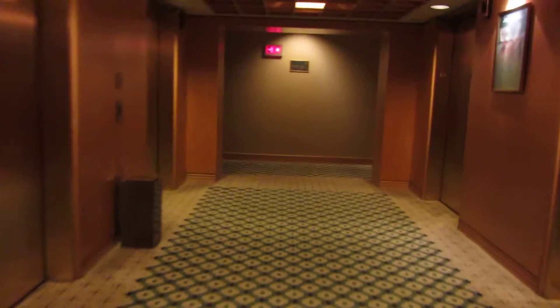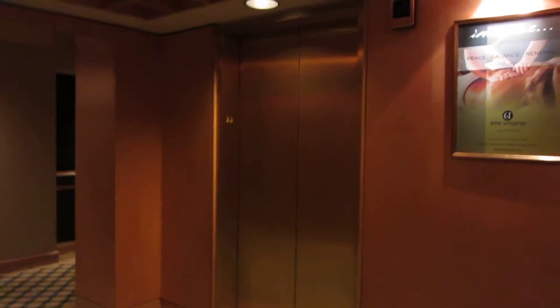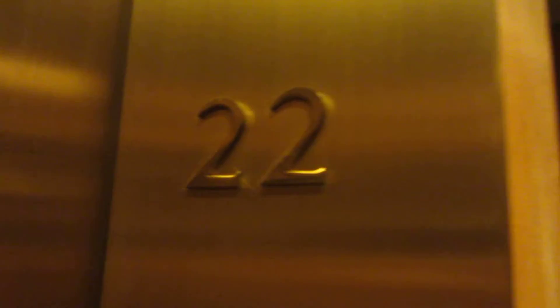All right, let's go ahead and call the elevator. These are very busy, but they are Elevonic 401, so they do make the wait times quite short. Here it is. Take these down to G. Door closed when I push the button.